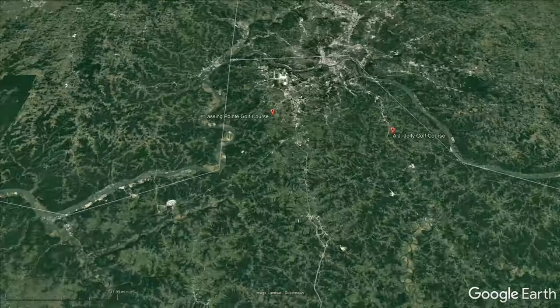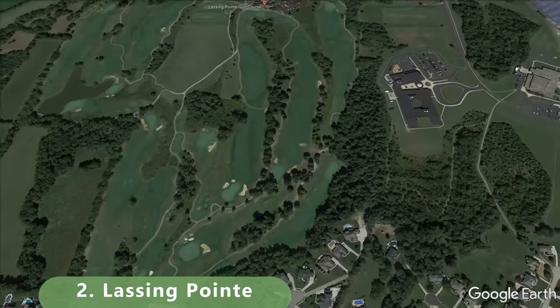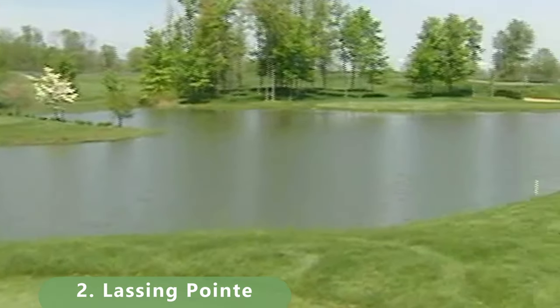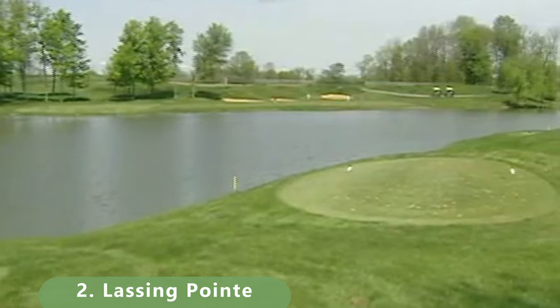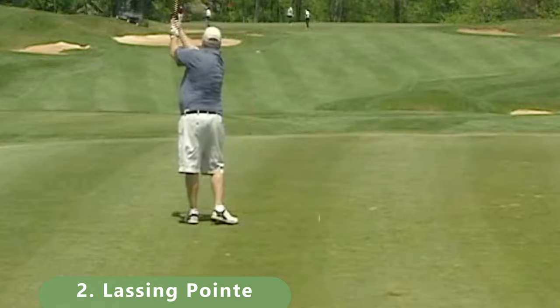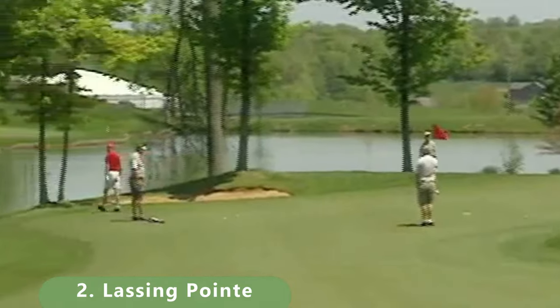Zooming in to number two on our list. It's a par 71 that stretches 6,724 yards with a slope of 132 and a rating of 72.2. It was built in 1994 by Bill Morswell.